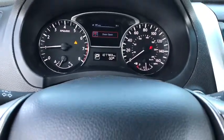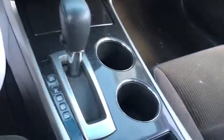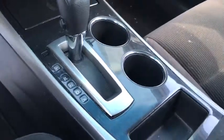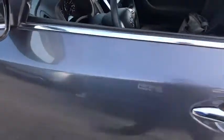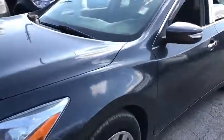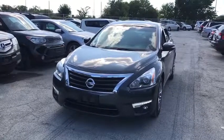this vehicle couldn't be more perfect. Drive it today. Have a great day.